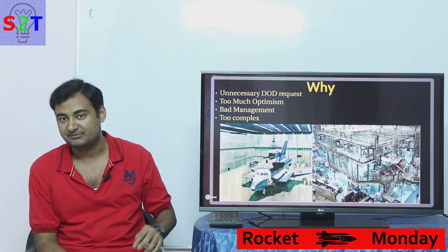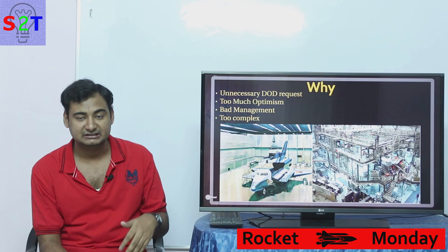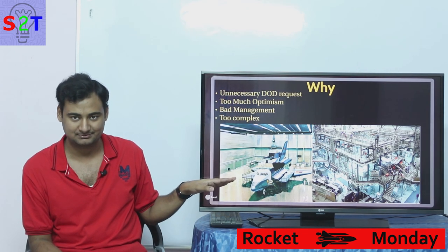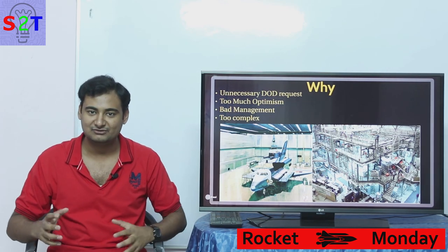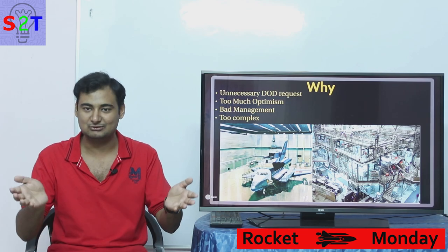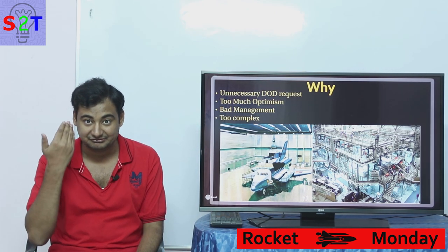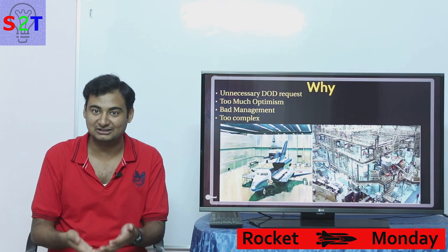So why did so many things go wrong? First, the unnecessary Department of Defense requirements were a primary factor in why the Space Shuttle was so bloated — and the DoD never even used those specs. Second, there was too much optimism. NASA was thinking they could refurbish a Space Shuttle with minimal effort — less maintenance than an aircraft needs. That excessive optimism, combined with bad management — ignoring an engineer warning about O-rings — cost lives.